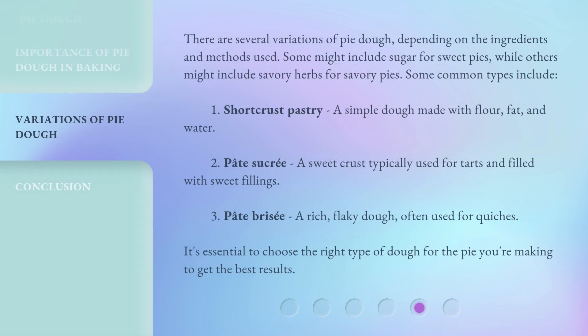There are several variations of pie dough, depending on the ingredients and methods used. Some might include sugar for sweet pies, while others might include savory herbs for savory pies. Some common types include: 1. Short crust pastry — a simple dough made with flour, fat, and water. 2. Pate sucre — a sweet crust typically used for tarts and filled with sweet fillings. 3. Pate brise — a rich, flaky dough often used for quiches. It's essential to choose the right type of dough for the pie you're making to get the best results.